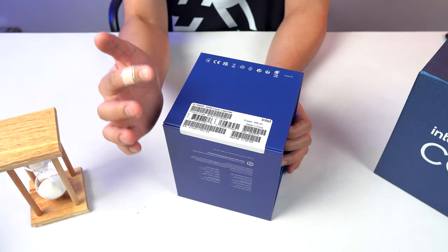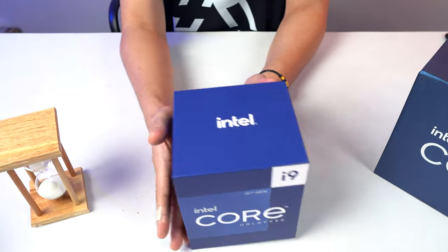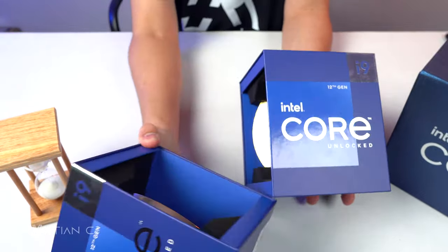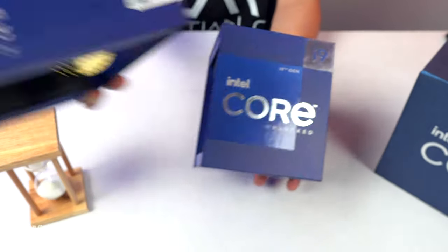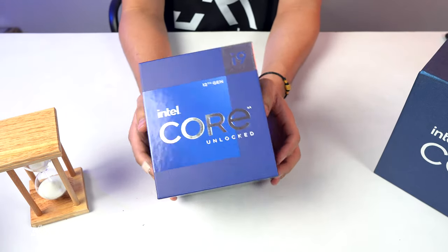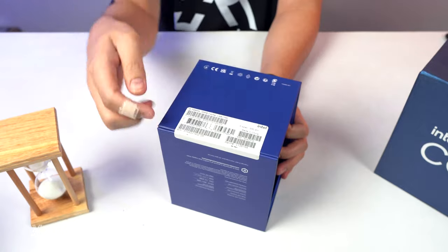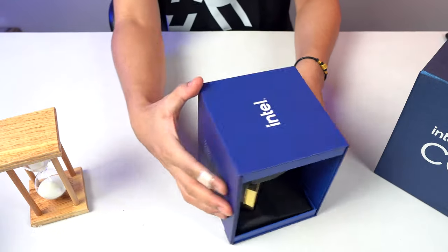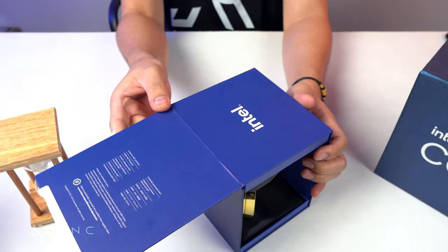So I'll share the unboxing with you now. I actually have five pending 12900K builds at the moment. If you buy this yourself, it will be sealed — you cut along here, then open it like this. It's magnetic. Open from the back since it's folded, then lift it up.